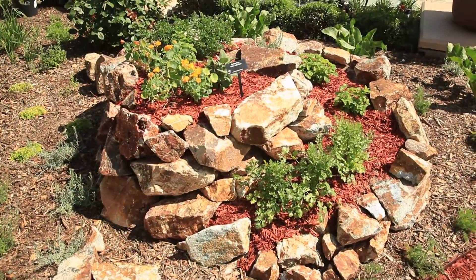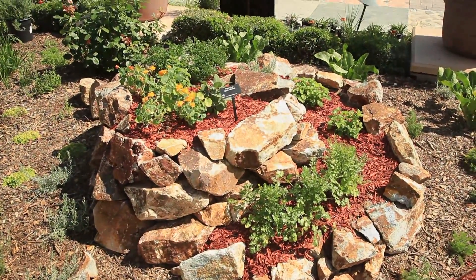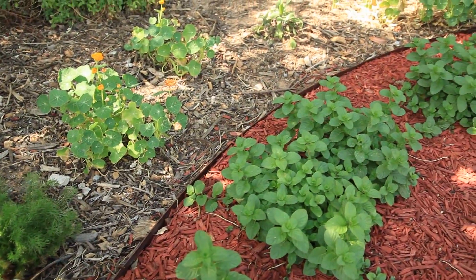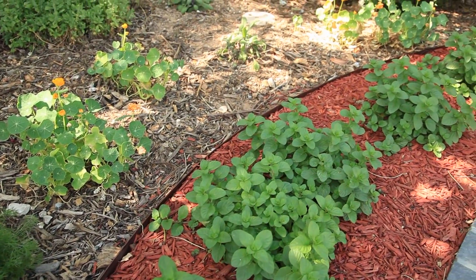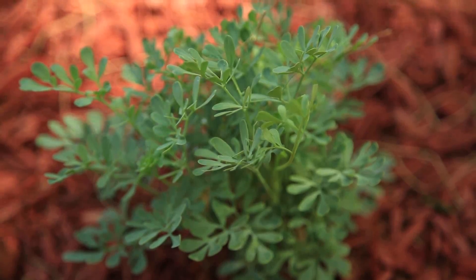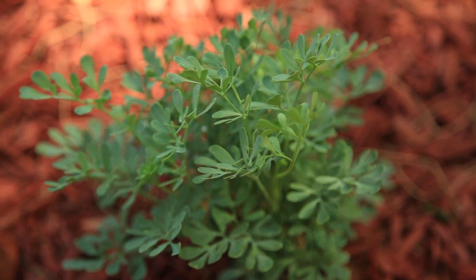We added an herb spiral to give a little elevation to the garden. We added a couple of pattern beds with different colors of bark mulch to delineate them. We think that that kind of structure, even with the same plants, will give us a much better feel for the herb garden. Pattern gardens and things like knot gardens and mazes have been traditional parts of herb gardens for thousands of years.